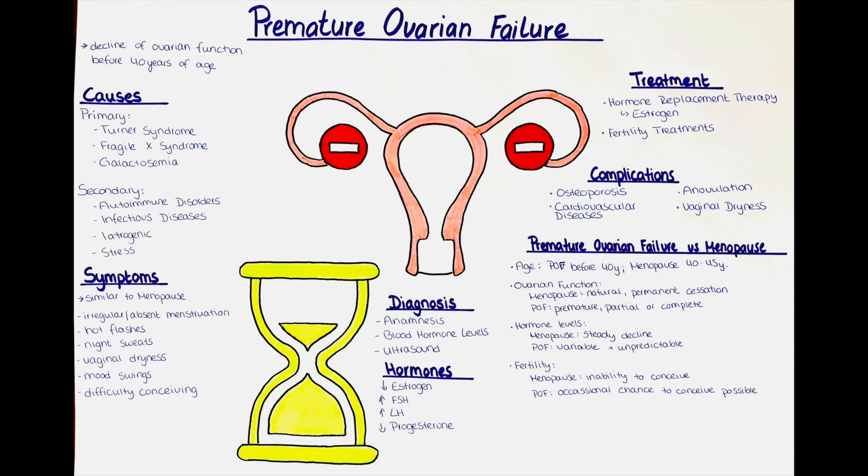Luteinizing hormone levels may also be higher in women with premature ovarian failure. LH plays a role in ovulation and the production of progesterone. In the absence of normal ovarian function, LH levels can become dysregulated. Progesterone levels may be significantly lower, as progesterone is primarily produced by the ovaries after ovulation and plays a crucial role in preparing the uterus for pregnancy.